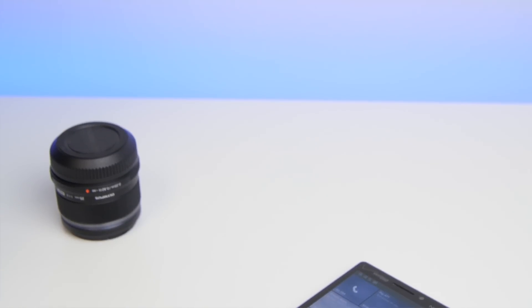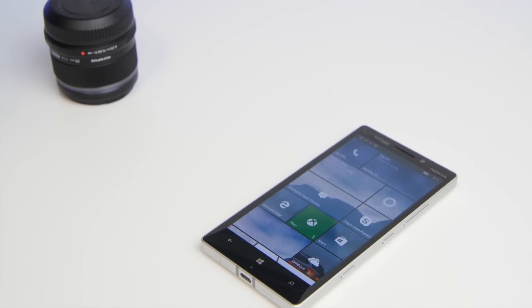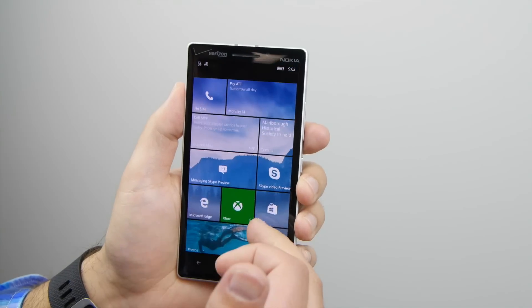Hey everybody, DeAndre Rubino here with Windows Central, and we're taking a look at Windows 10 Mobile Build 10.536. It is now available to Windows Insiders on the fast ring, and it is loaded up here.